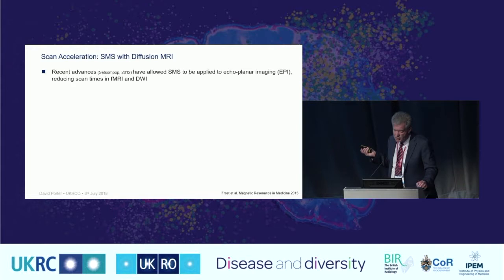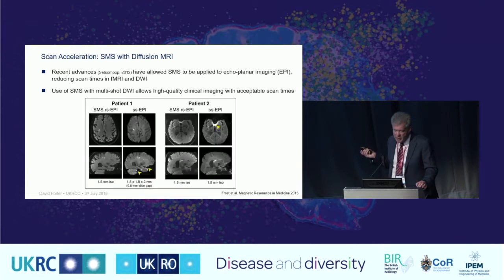SMS is now possible in conjunction with echo-planar imaging and multi-shot methods. The disadvantage of multi-shot methods introduced earlier is that they take longer, so reducing acquisition time becomes important. Results from collaborators in Oxford show the multi-shot and single-shot versions for two patients. These scans can now acquire whole-brain diffusion-weighted data in something like a three- to four-minute scan time, making this a clinically very realistic examination.